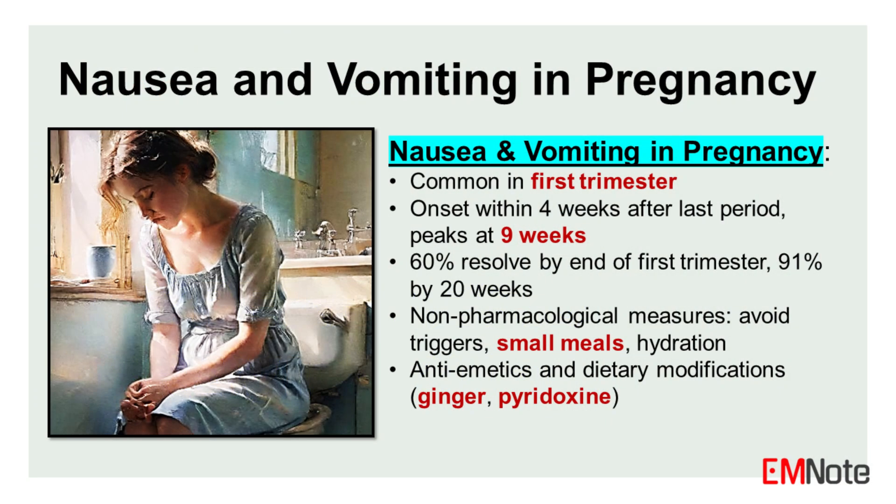Nausea and vomiting are common symptoms experienced during pregnancy, particularly in the first trimester. The onset of nausea typically occurs within 4 weeks after the last menstrual period, with the problem peaking around 9 weeks of gestation. While most cases resolve by the end of the first trimester at 60%, or by 20 weeks of gestation at 91%, some cases can be more severe and require medical intervention.